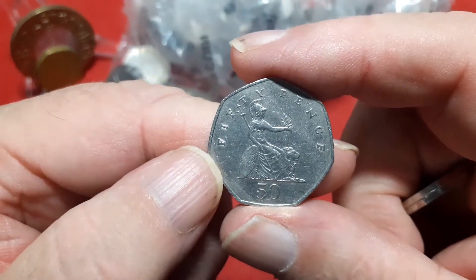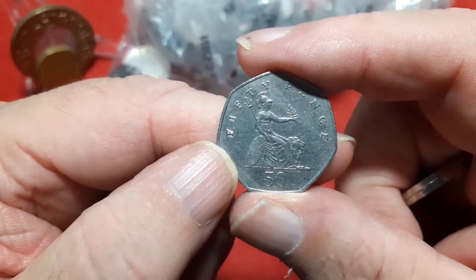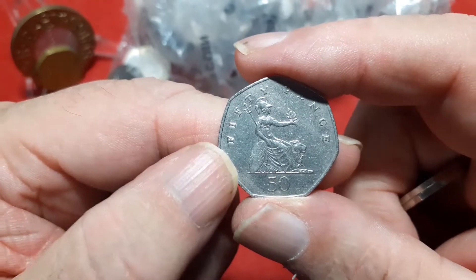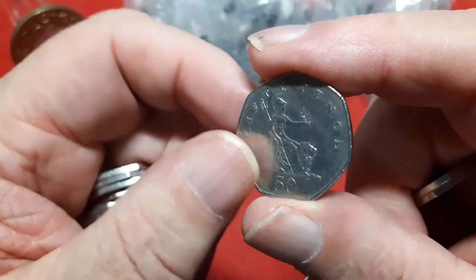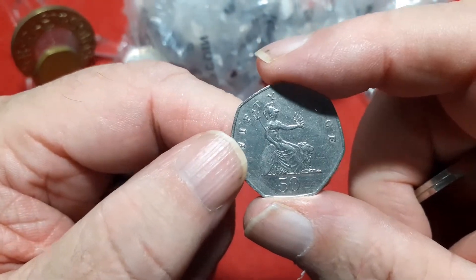Likewise, Britannia — do keep your eye open for these. Although there is a 2008 low mintage, there is also 2019s which were struck for sets. So keep your eye open for them. Don't just dismiss them all as Britannias.